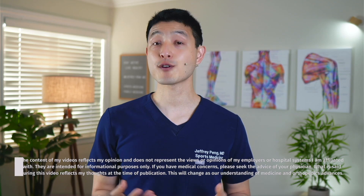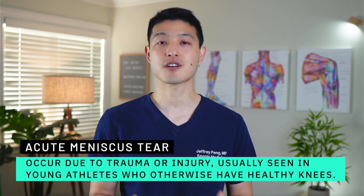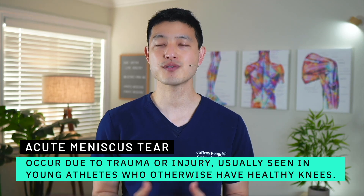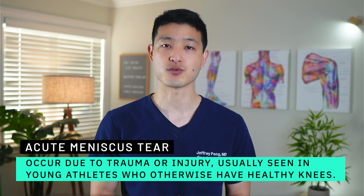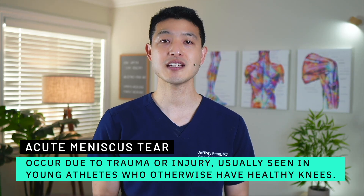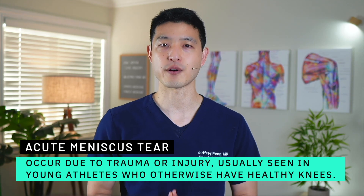It's important to point out that there are two big categories of meniscus tears: acute tears and degenerative tears. The acute meniscus tears are commonly seen in young athletes or the younger population. These occur due to some type of trauma or injury, usually in sporting activities. These knees are otherwise healthy and have no signs of osteoarthritis.